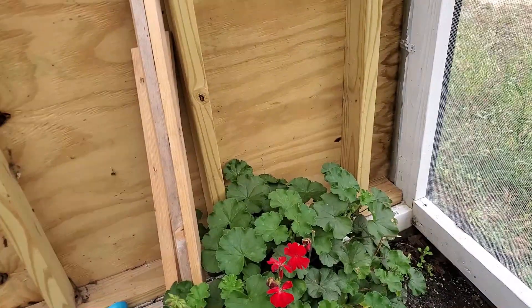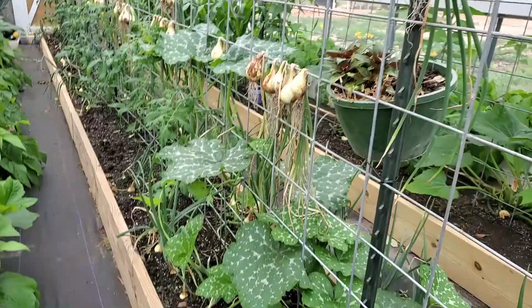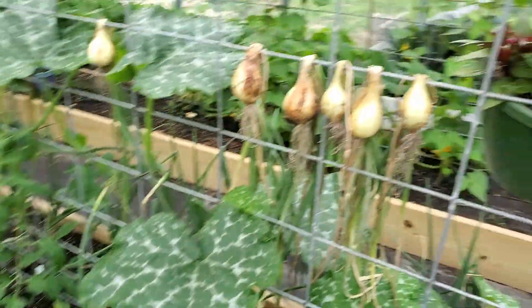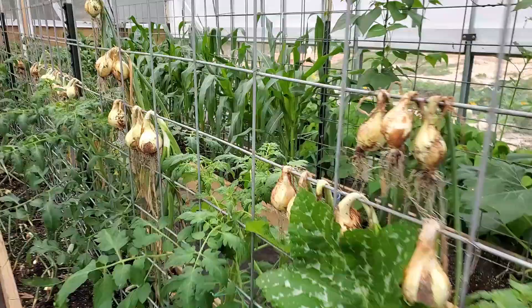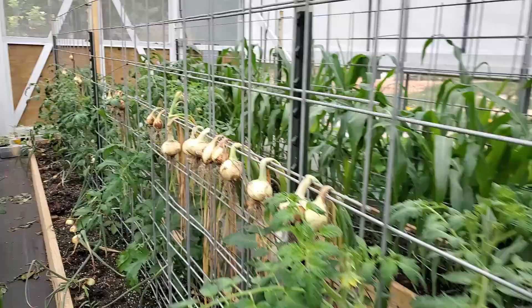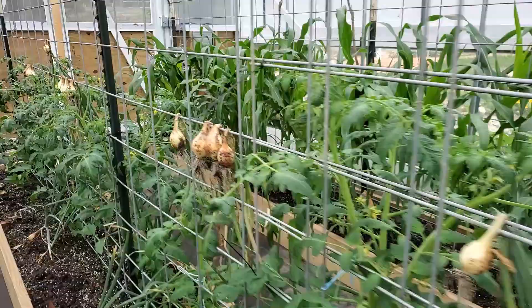The geranium — I keep pinching the tops out, it keeps blooming, it keeps doing amazing. Danny has harvested a lot of the onions on this side and he's hanging them up here, letting them dry somewhat during the day. See all his amazing onions — different sizes. Isn't that awesome? So we're using this as a drying rack.